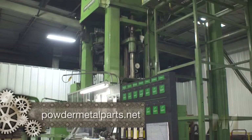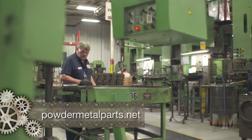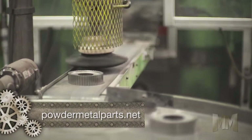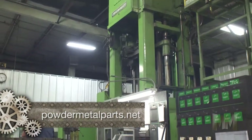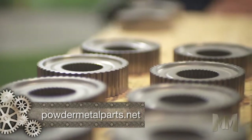Manufacturing capabilities include pressing, sintering, heat treating, and finishing. A 220-ton press compacts the small parts, while a 550-ton press handles the complex ones. Then there's the impressive 880-ton press for the largest parts.